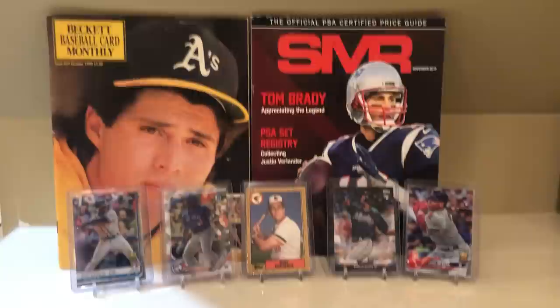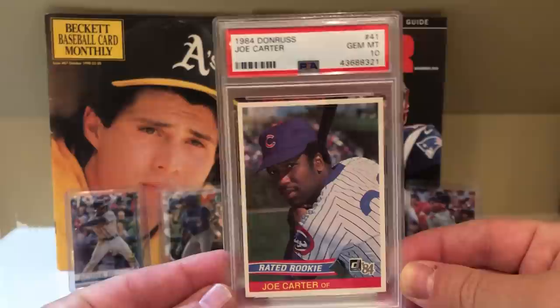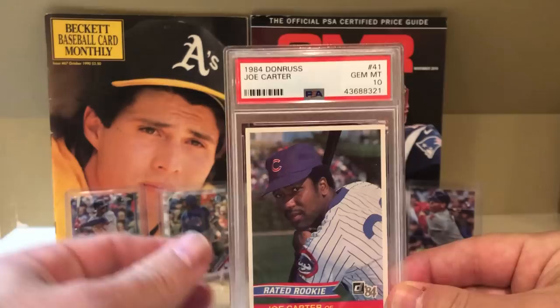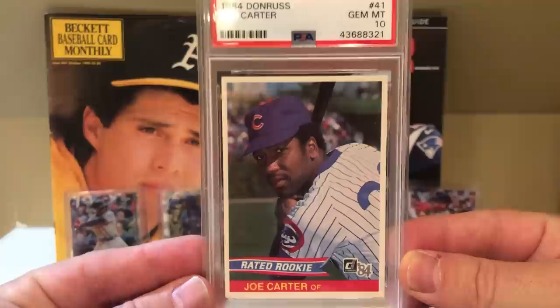Before we get into that, I just wanted to show you guys one of my latest pickups. This is the 1984 Don Russ Joe Carter. I'm actually working on an updated top 25 or top 30 cards from the 80s, and this will definitely fit in that list. I'm looking to pick up one more big card from the 80s before I finalize my top cards. I absolutely love this card and the 84 Don Russ set. I think the 80s cards, especially the high-end cards, are a really good investment right now.